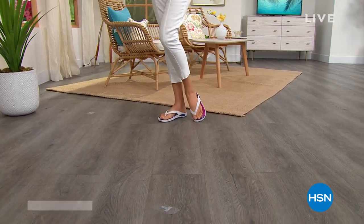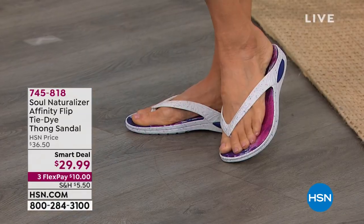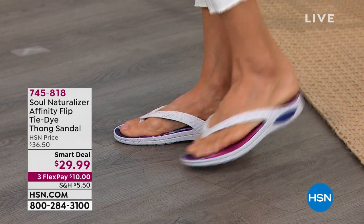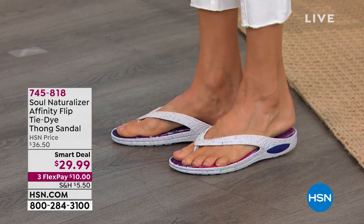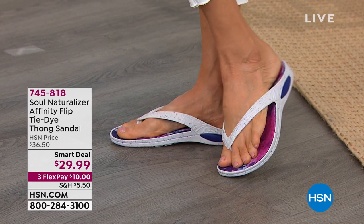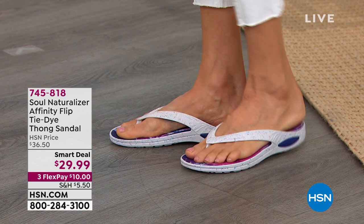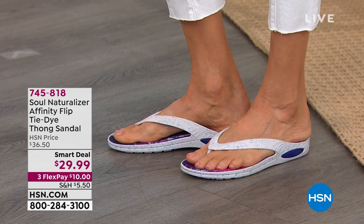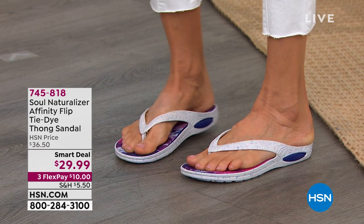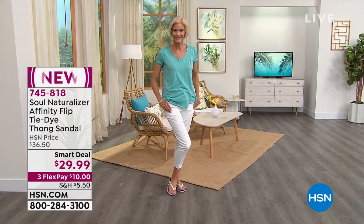Thong sandals are always a favorite, but you want one that has some support and cushioning, and that's what this one does from Soul Naturalizer. It's called the Affinity Flip. It's tie-dye underfoot, which is so cute. It's a thong sandal and it's a smart deal, which means that price is not always going to be less than $30. But we've got them for you now. Use FlexPay — you're getting them home for $10. You're seeing them in white.